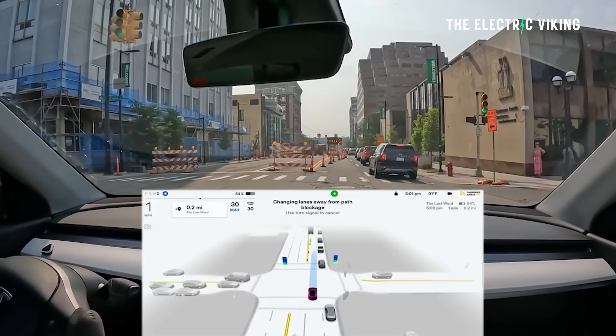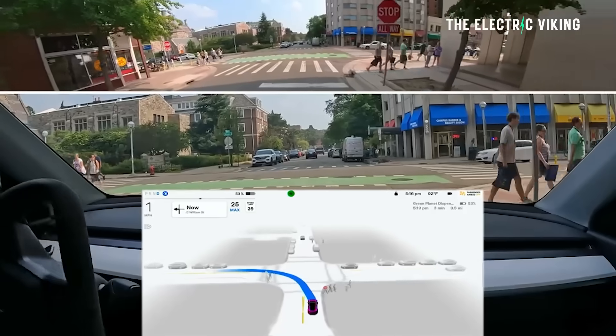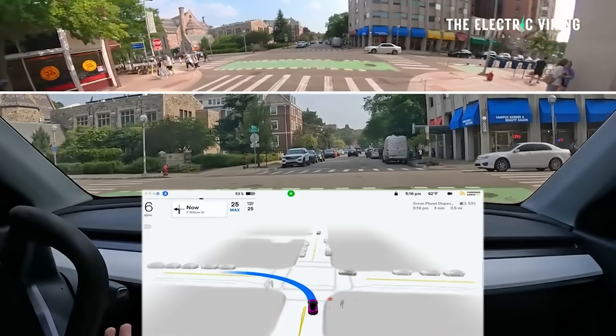This tells me that Tesla is getting pretty close to being able to turn on Full Self-Driving unsupervised in customer cars. There is still some risk involved, and I don't think it's ever going to be perfect — because, let's be honest, cars hit other cars and there's not much you can do about that. What are your thoughts? Let me know in the comments.